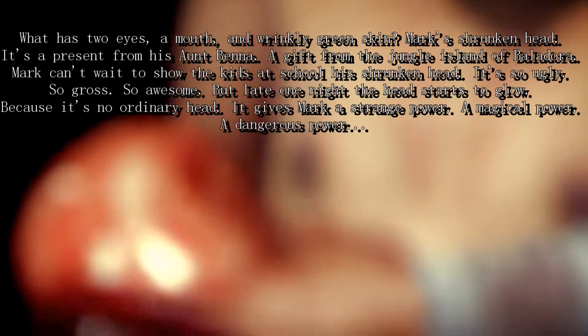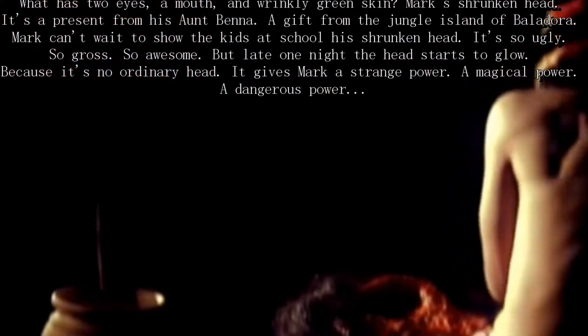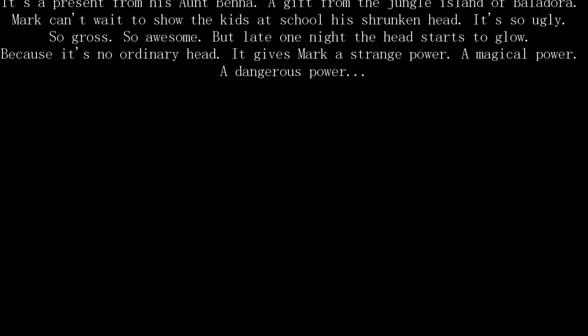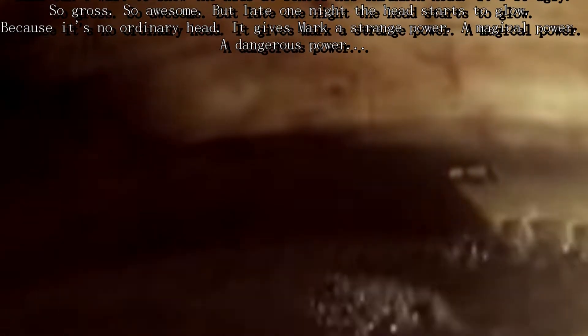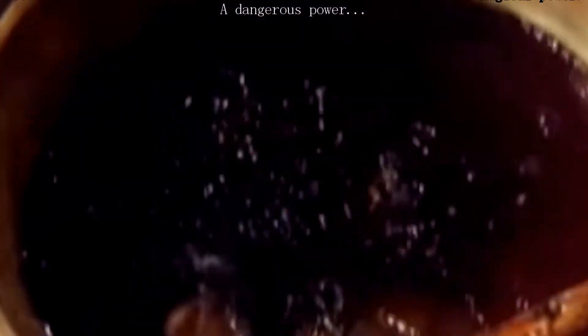But late one night the head starts to glow, because it's no ordinary head. It gives Mark a strange power. A magical power. A dangerous power.